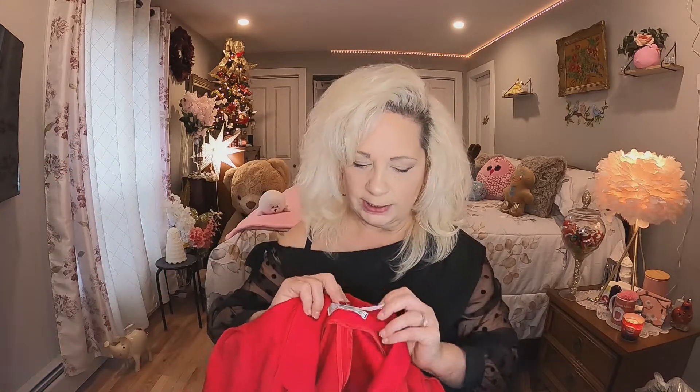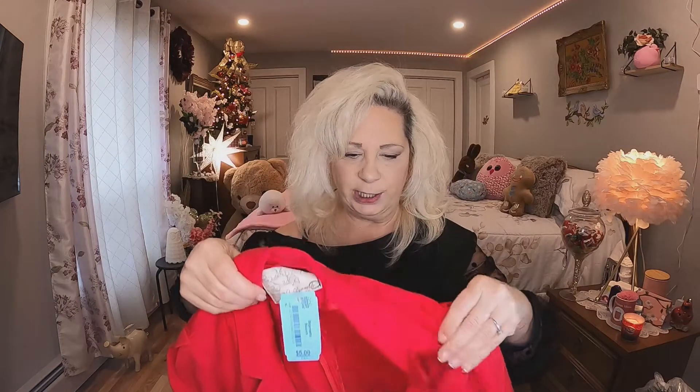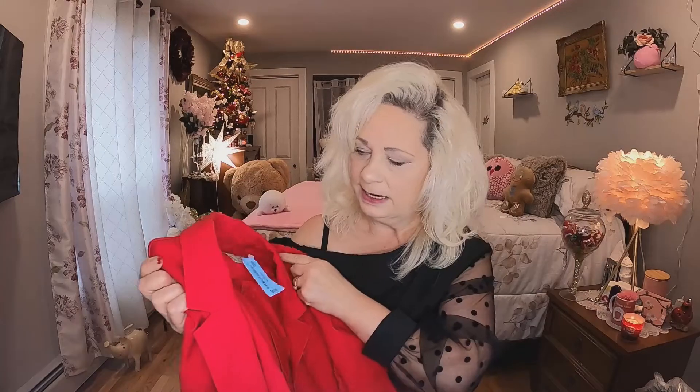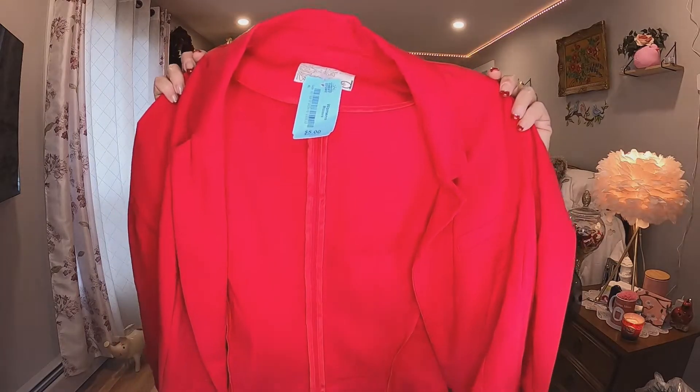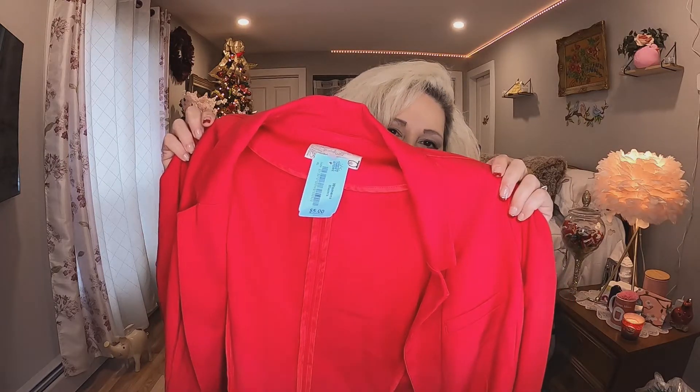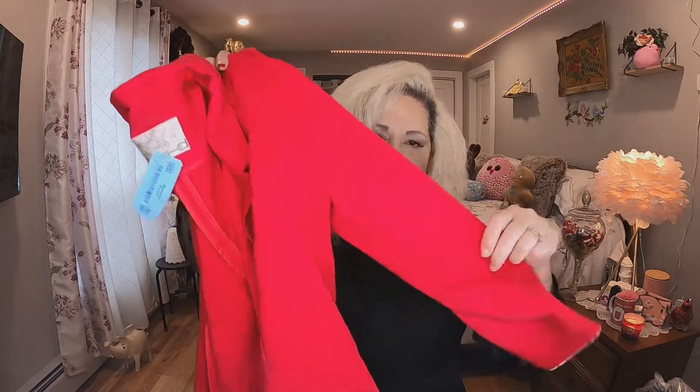The first thing I got was five dollars and it's this cute little blazer. I just love the color of it, especially for Christmas. It does look a little small for me — I don't know if it'll do up, but we'll find out shortly. It doesn't matter, I'll still wear it open. It has long sleeves and it's just a really nice material. Five dollars.